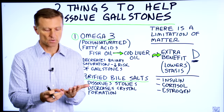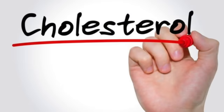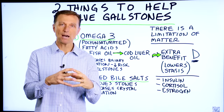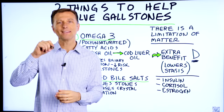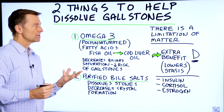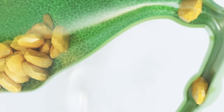The first thing you need to know is what causes gallstones. It's not a high level of cholesterol that causes stones. It's a super concentrated amount of cholesterol with a lack of bile salts. So if you have enough bile salts, that is going to help keep the cholesterol from saturating and forming crystals.